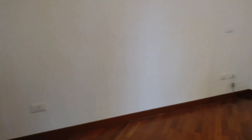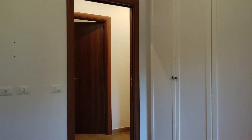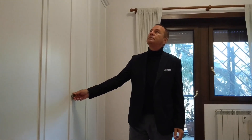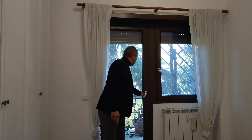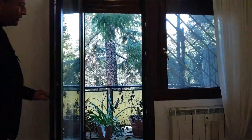Che ha un parquet naturale e anche questa camera è attrezzata con un armadio. La stanza porta sempre al balcone con un altro affaccio.